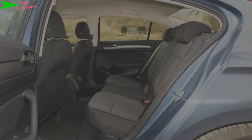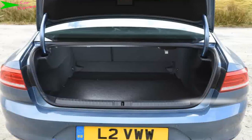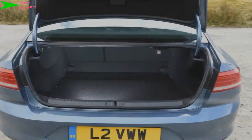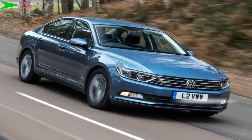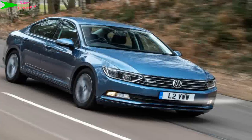CO2 emissions fall from 105 grams per km to 95 grams per km — a big improvement. But it's worth remembering the BlueMotion costs £880 more to buy than the S version on which it's based.